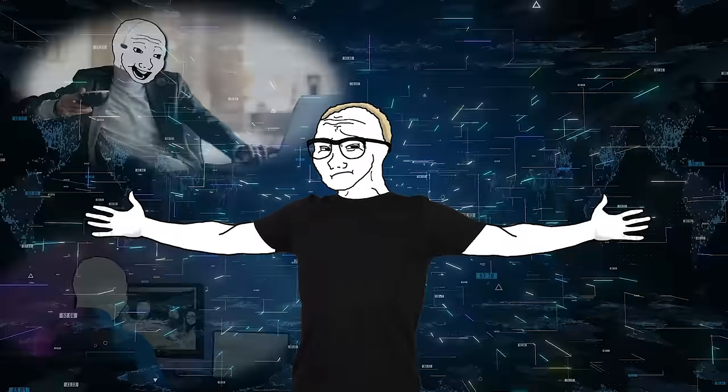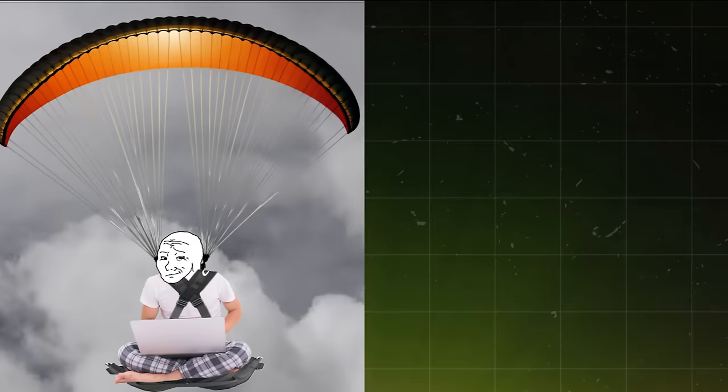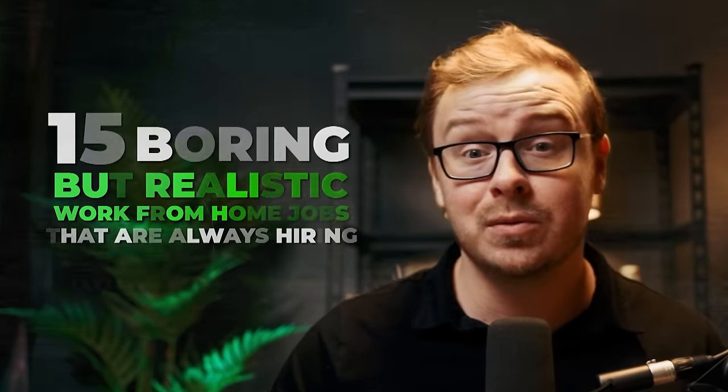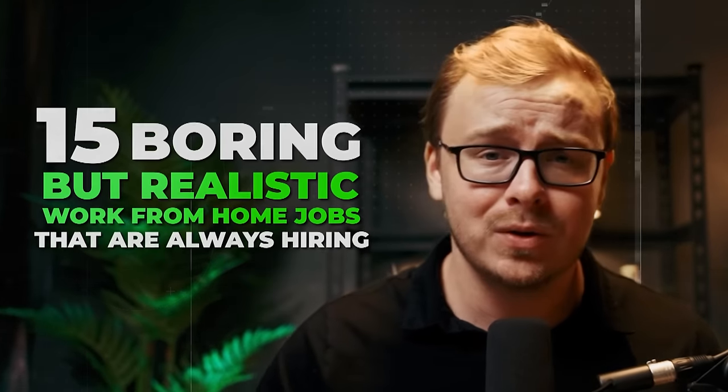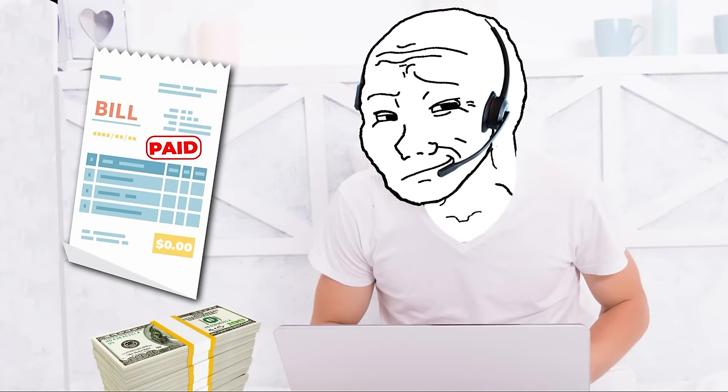What's up, remote job seekers? It's your boy Shane here, and today we're going to be diving into the wild world of work-from-home jobs. But not just any jobs — we're talking about the most boring but realistic remote jobs out there. These might not be glamorous, but they pay the bills and you don't have to leave your house. So grab your coffee, put on your comfiest sweatpants, and let's dive in.